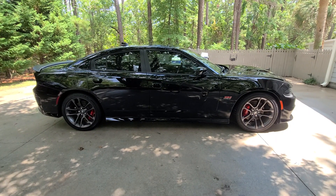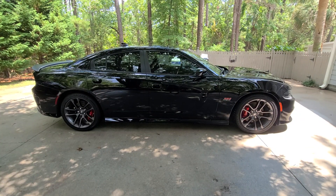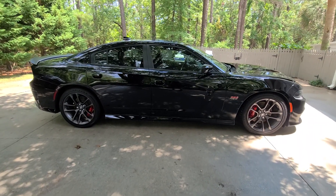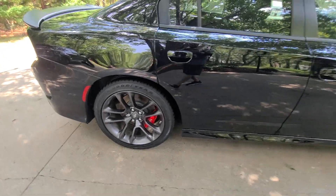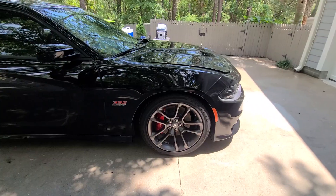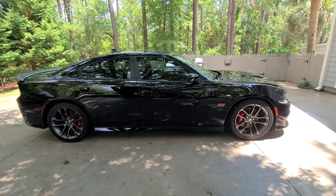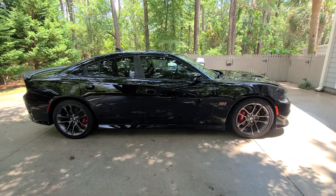The maintenance detail is now complete on the 2022 Dodge Charger Scat Pack with the 392 Hemi. The vehicle was thoroughly washed, wheels thoroughly cleaned, and then maintained with Sonax spray and seal, which provides several months of protection with hydrophobic properties.